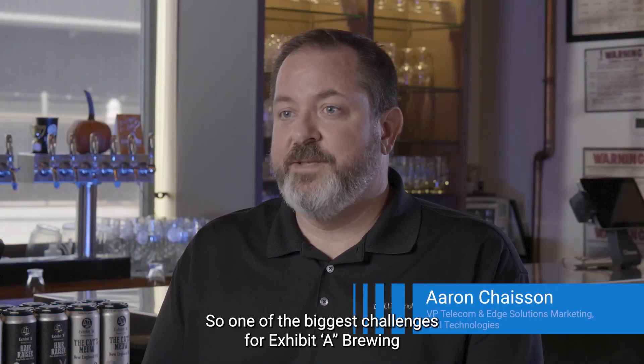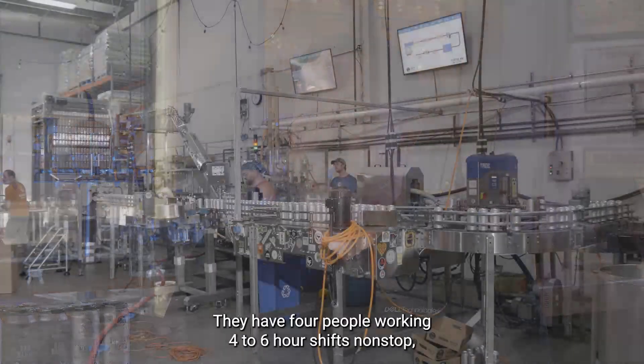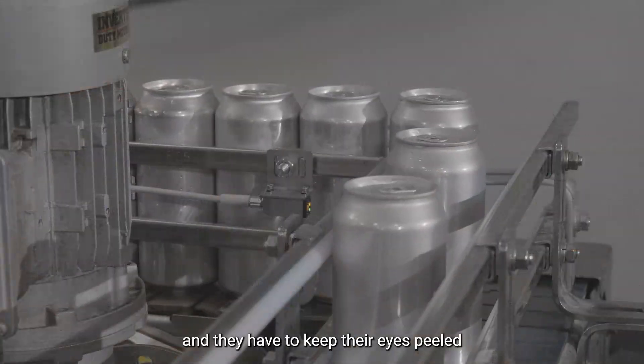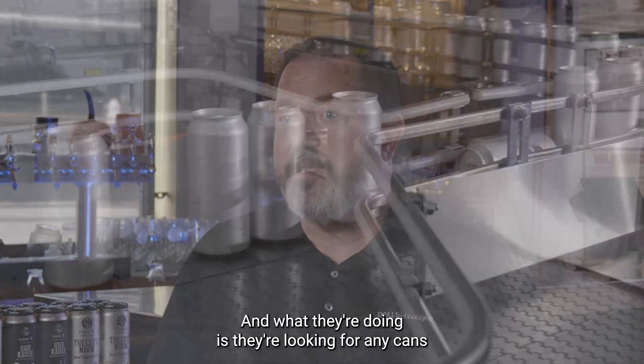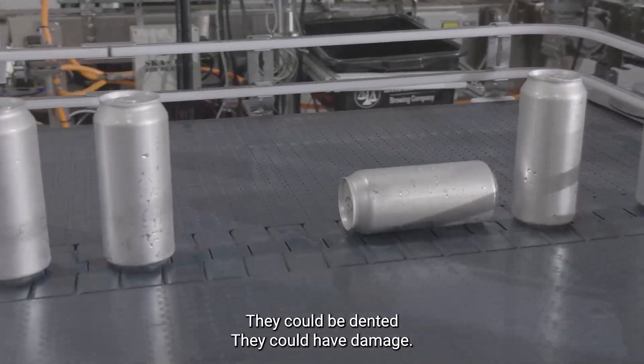One of the biggest challenges for Exhibit A Brewing is their canning process and their manufacturing line. They have four people working four to six hour shifts non-stop, and they have to keep their eyes peeled on 72 cans a minute going through that processing line. What they're doing is looking for any cans that might have anomalies — they could be fallen over, dented, or have damage.